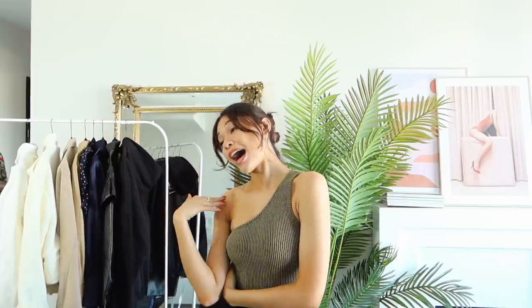Hi guys, and welcome back to my channel. If you're new here, hi, I'm Sean Lilly. Everyone says my first name wrong, so you can call me Lilly. It's fine.